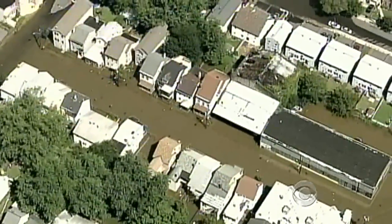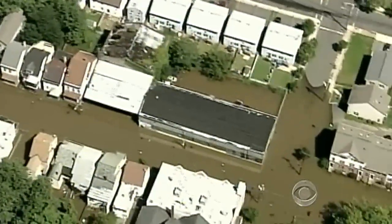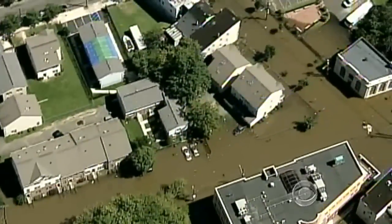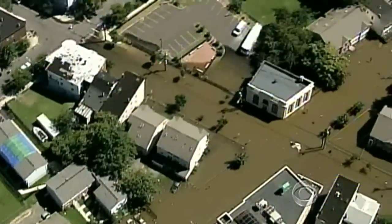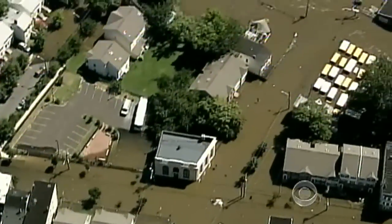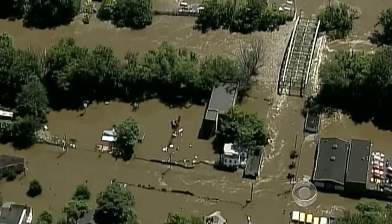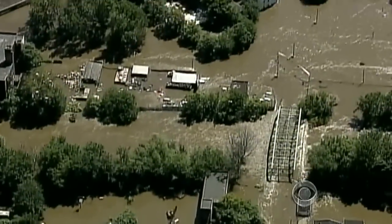And have a look at this. This is Patterson, New Jersey — a city of 146,000 west of New York. Nearly 1,000 people were rescued there today by watercraft as the Passaic River keeps on rising. It's not expected to crest until this evening.